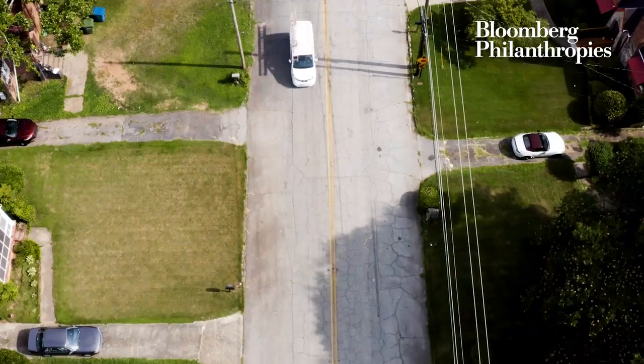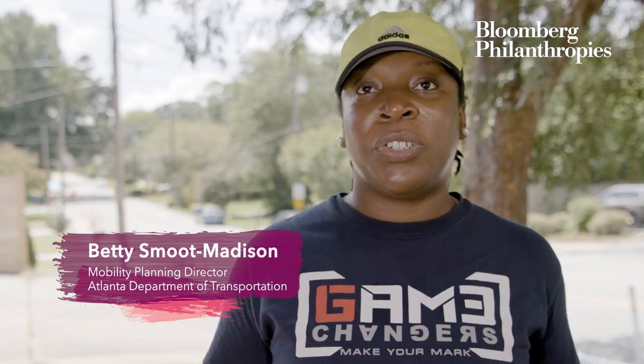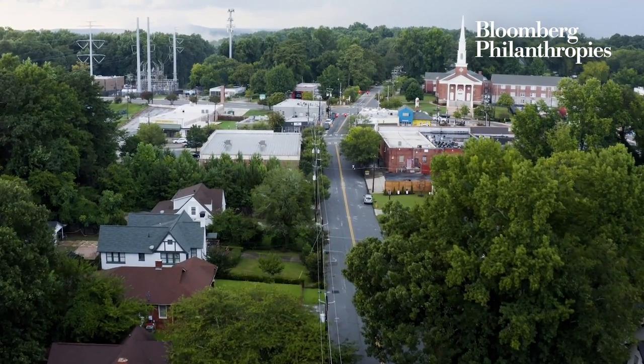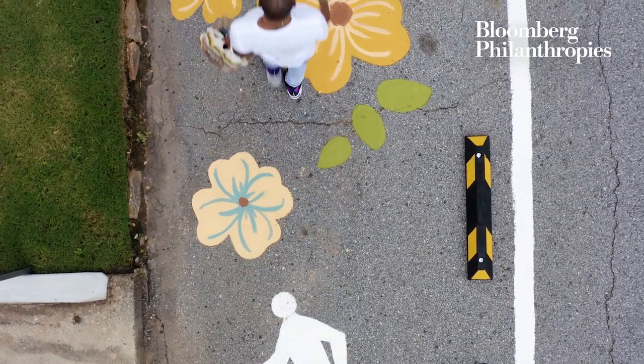There was a lot of speeding and safety concerns along the street, which is just not acceptable on a residential street. We saw an opportunity to bring a dedicated lane and facility for pedestrians, since there aren't currently any sidewalks.